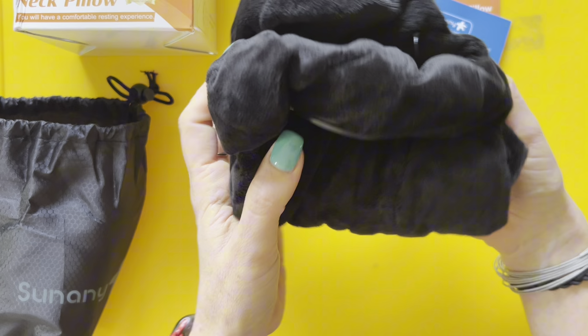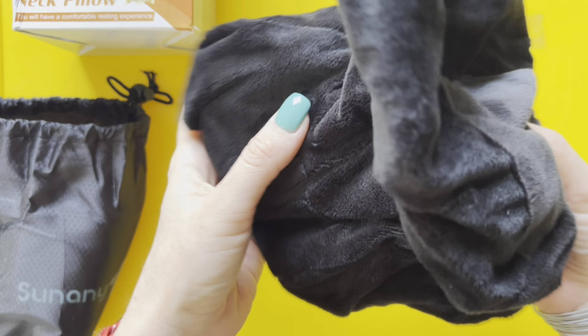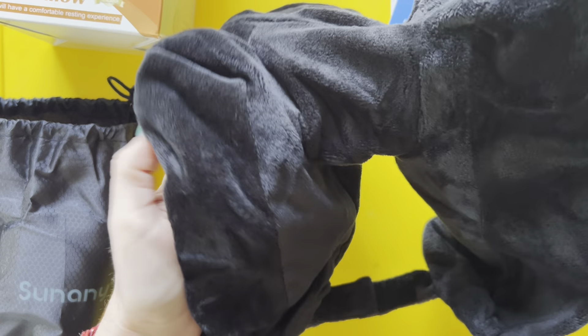It's small and packs away easily when you're not using it, which is awesome for saving space. One thing to keep in mind: you might need to adjust the air a little bit to get it just right, and it can feel a little warm if you wear it for a long time. But overall, it's a solid choice if you want something simple and comfy for your next travel.